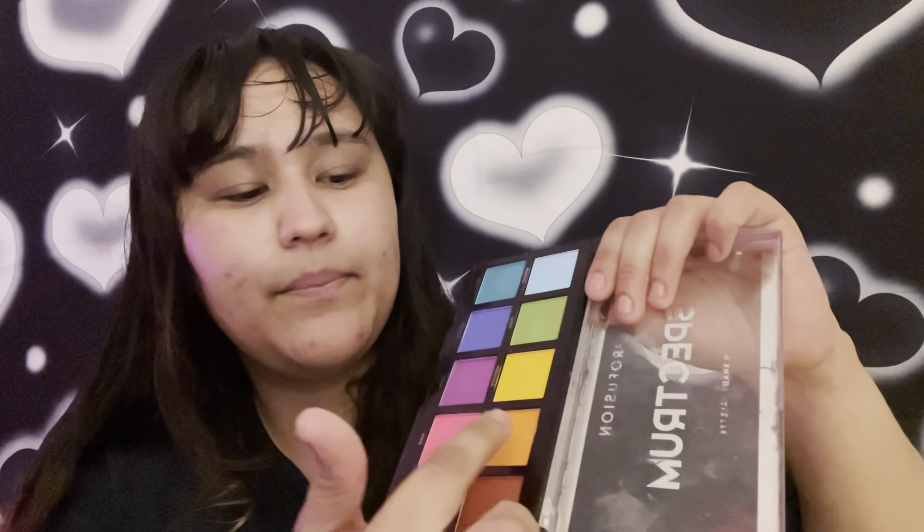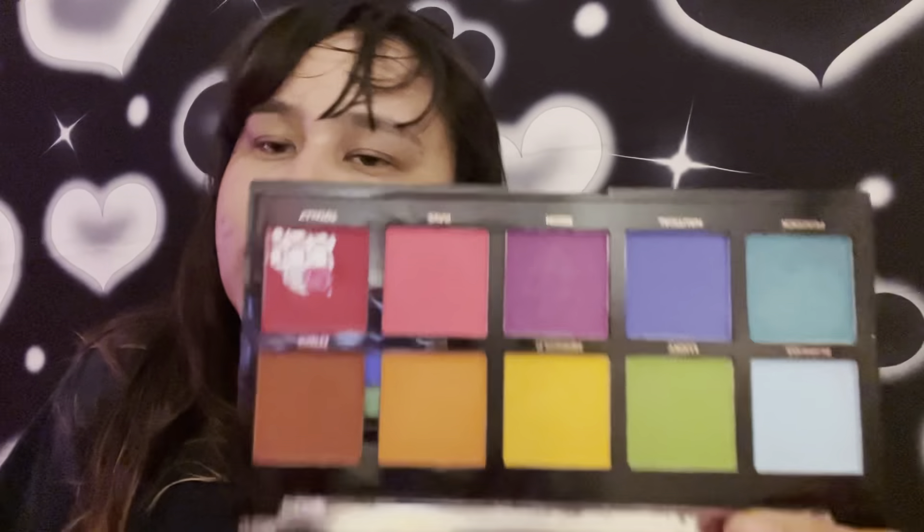Going back to this palette, I'm going to try to hit pan. Well, this one already has pan, so I'm going to try to hit pan on the brown and the orange — the Beat and Ember shades. My goal for the project pan is to hit pan on both of these, obviously not at the same time, but just in general I want to hit pan and then I'll move along.